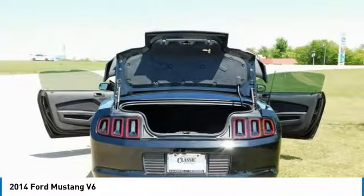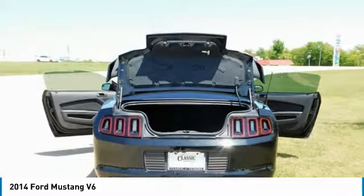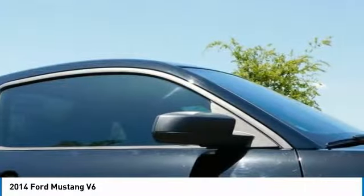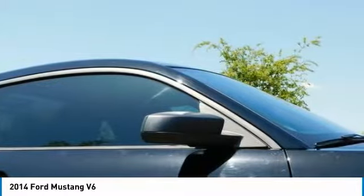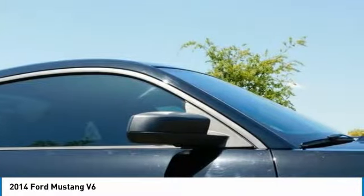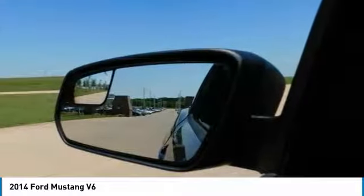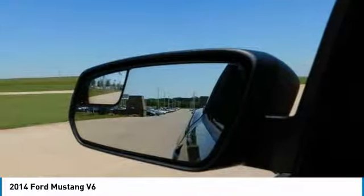The available Track Apps gives you performance metrics — everything from acceleration times to g-force measurements. The Shelby GT500 can be equipped with the SVT Performance Package, featuring SVT-designed Bilstein electronic cockpit adjustable dampers, allowing you to dial in the type of ride you want.